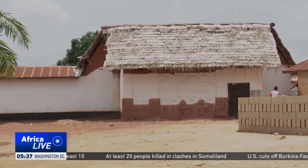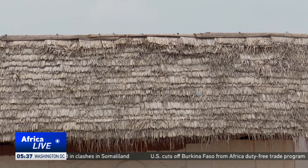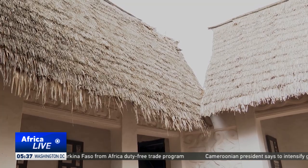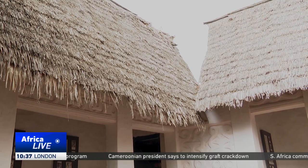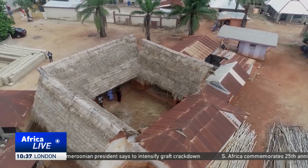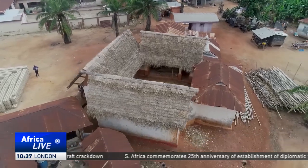Still, the people here want to preserve the authentic traditional buildings. So they have started removing the metal roofs and replacing them with thatched roofs. It may take a lot of effort to keep these buildings, but they are determined to preserve their culture and heritage. Nabil Ahmed Rufai, Ashanti Region, Ghana.